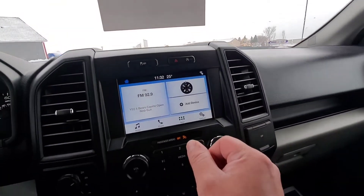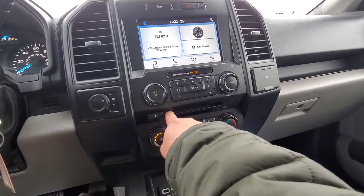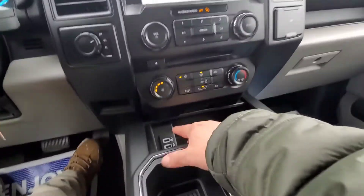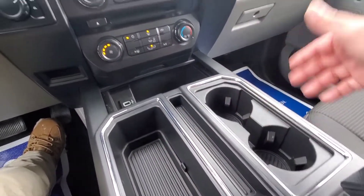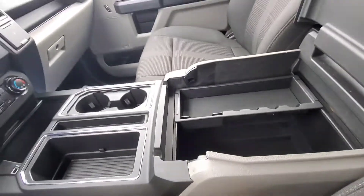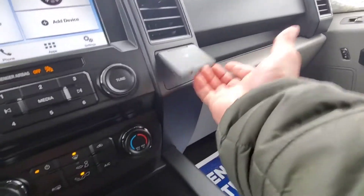Interior lighting, and a nice big touch screen as well with AM, FM, Bluetooth, satellite, and CD player located right there. Temperature controls right here. Got a couple of USB ports down here in the bottom. Got a spot for your phone and then cup holders right there. Inside the glove box we do have a tray, a 12 volt down in the corner, and another 12 volt located right here.